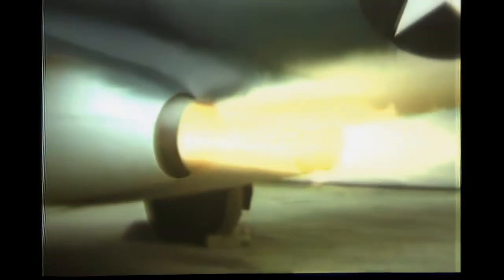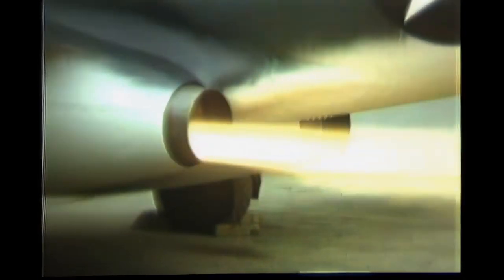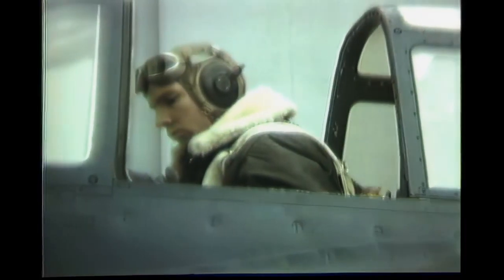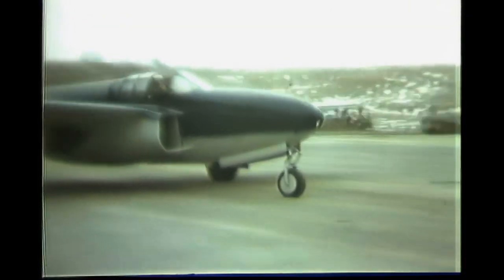The YP-59A versions had a slightly more powerful engine than the first batch, but the performance increase was negligible. One was transported to the UK for testing, but it performed worse than the Gloster Meteor and was returned to the US in 1945. Later tests showed that the YP-59A didn't achieve the hoped-for performance, due to underpowered engines and the rushed, conventional airframe. They had poor engine response and reliability, a common problem for all early turbojet engines. Army Air Force tests against the P-38 and P-47 in February 1944 found that the propeller-driven fighters outperformed the YP-59A.